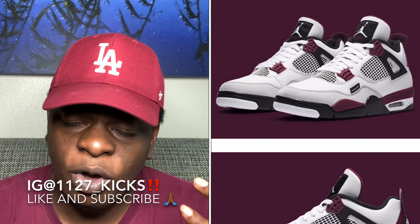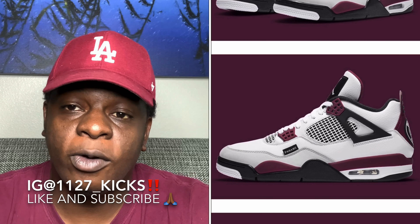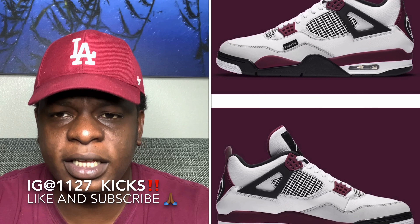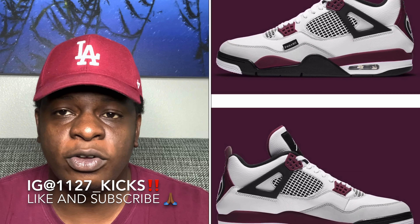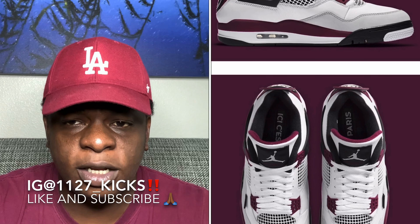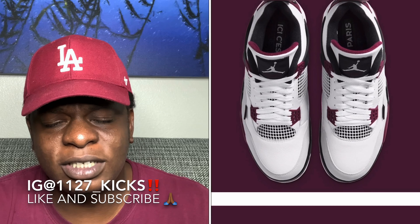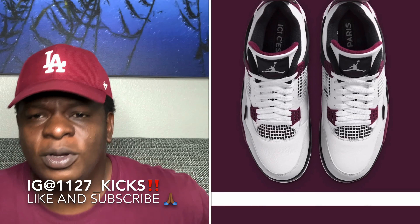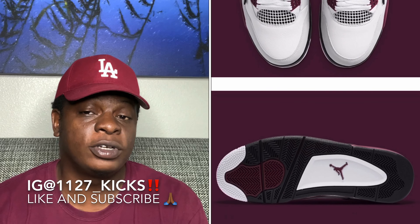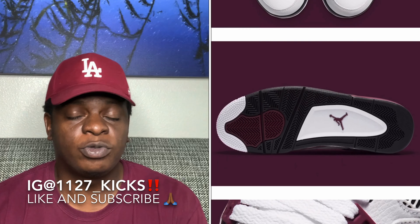Getting into the shoe right here, you can see it's got a nice white upper leather. I did say I like that gray around the toe box because it reminds me of the Military Blue Fours. You've got hints of burgundy, hints of black, and of course the PSG logo on the back of the shoe — super fire. The colorway is nice; I feel like it's going to be a dope fall colorway. And on top of that, it's an Air Jordan 4 — it's really hard to mess up an Air Jordan 4.